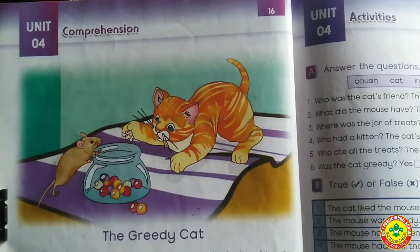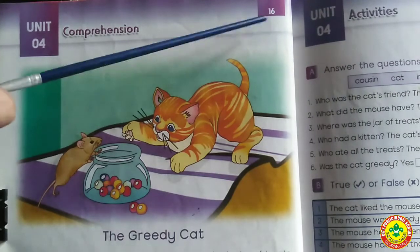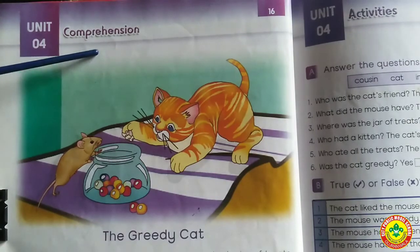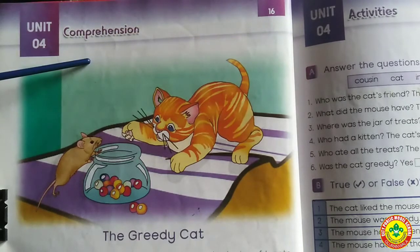Good morning, Grade 1. How are you, students? Welcome to Unit number 4, page number 16, Comprehension. Unit number 4, page number 16, Comprehension.